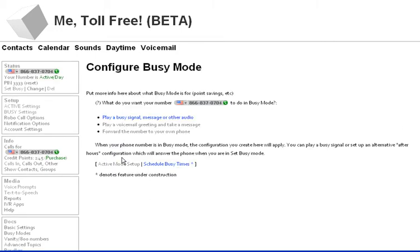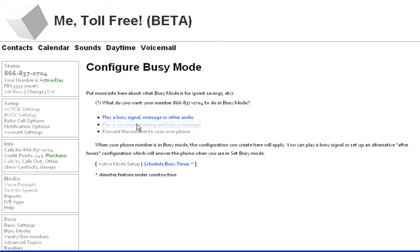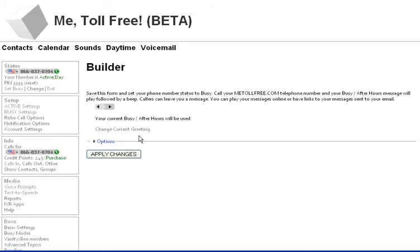But I'm going to configure busy mode. I already did that, let me just double check. I'm going to play a voicemail greeting and take a message. Here's my greeting here, I can listen to it, make sure that it's what I want.